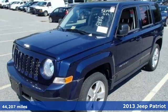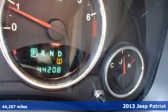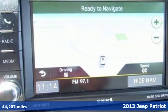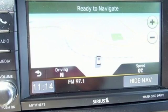We think you'll appreciate the affordability of this 2013 Jeep Patriot. It's easy to view this Patriot as an aggressive off-roader, but the Patriot offers a little more.